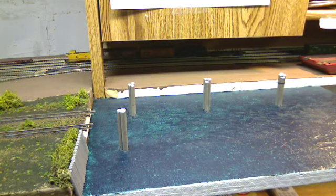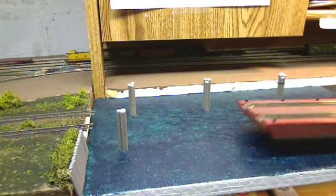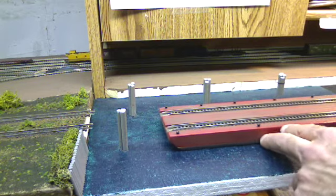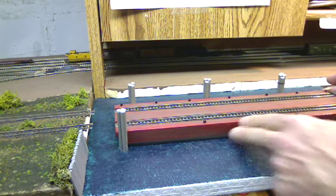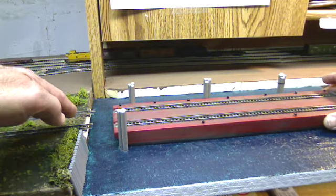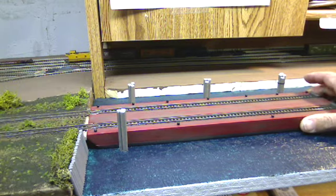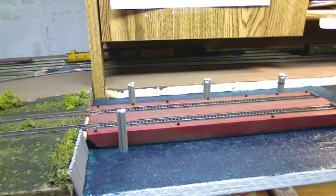The idea is the barge would be brought in by tug, which I still need to construct. And in this case, just for modeling purposes, the electrical connection is made up by transferring from these existing tracks. Pretty simple connection there, as far as that goes.